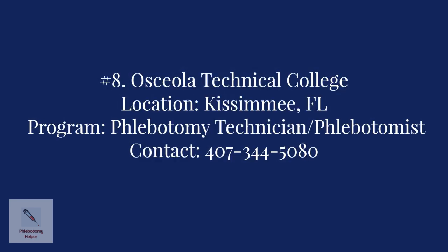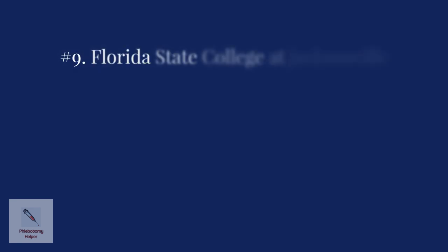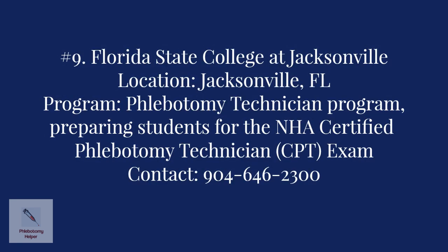Number eight: Osceola Technical College in Kissimmee. The program offered is the Phlebotomy Technician Program, which prepares students for employment as phlebotomists. For more information, contact the college at 407-344-5080.